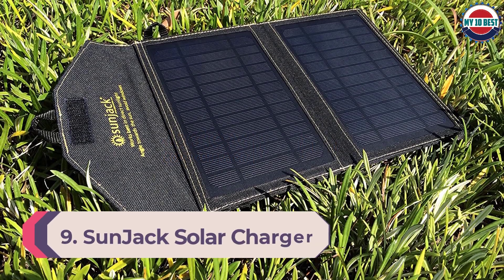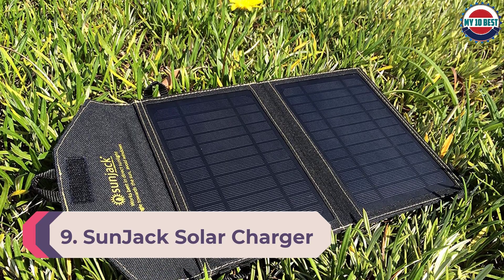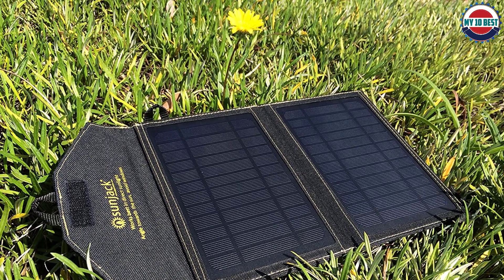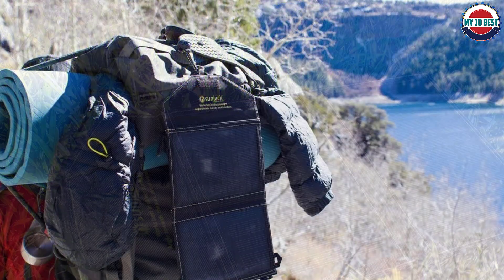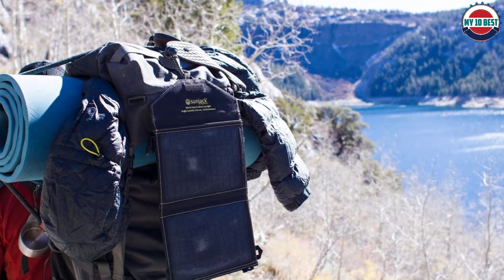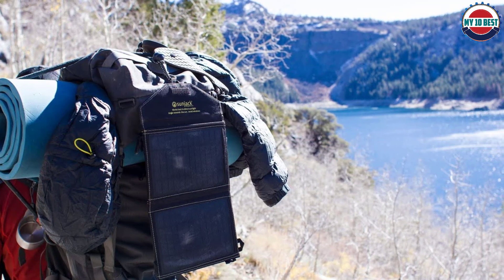Number 9: Sunjack Solar Charger. The Sunjack is a highly compact and portable solar charger that is one of the more affordable options, which justifies its lower power capacity. If you travel often and are looking for a cheap but reliable companion for your travels, the Sunjack foldable ETFE solar panel charger is simply the best choice for you.